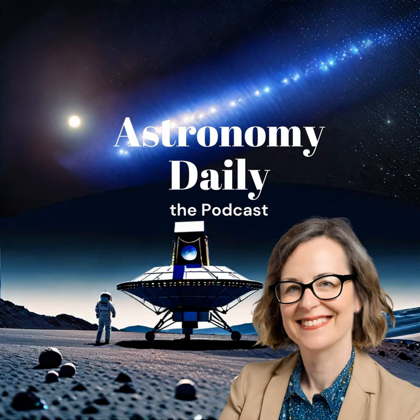Welcome, listeners, to Astronomy Daily, your friendly guide to all things celestial. I'm your host, Anna, and today we'll be diving into some fascinating stories from the world of astronomy and space exploration.